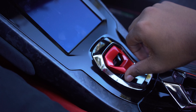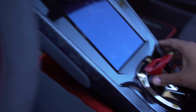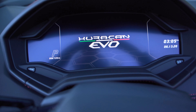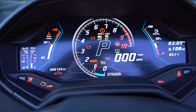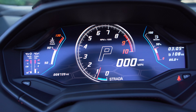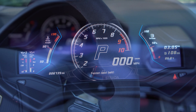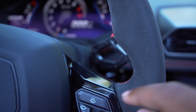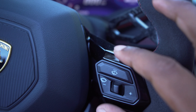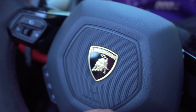The steering wheel is full Alcantara and looks awesome. You have carbon fiber paddle shifters, which are incredible. It is a manual tilt steering wheel — which I was surprised by — and all of your lighting controls are located right there.